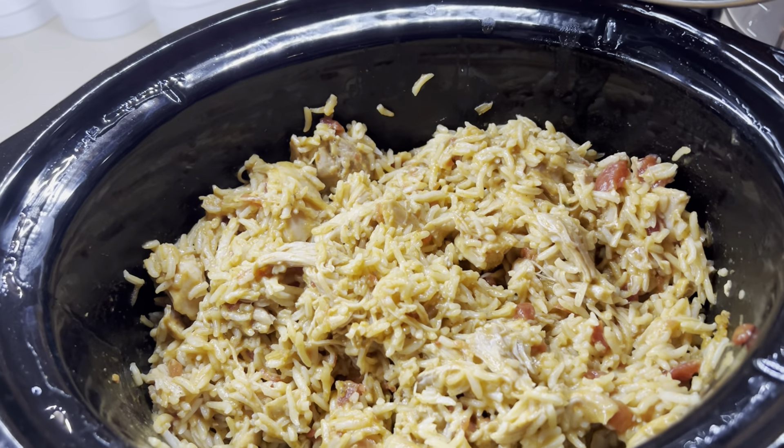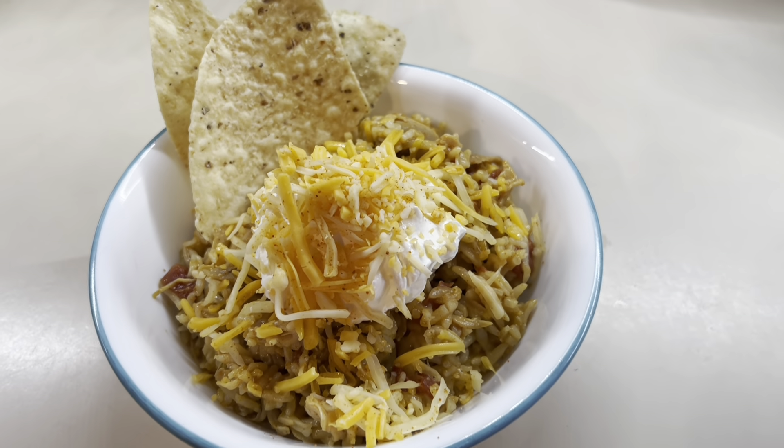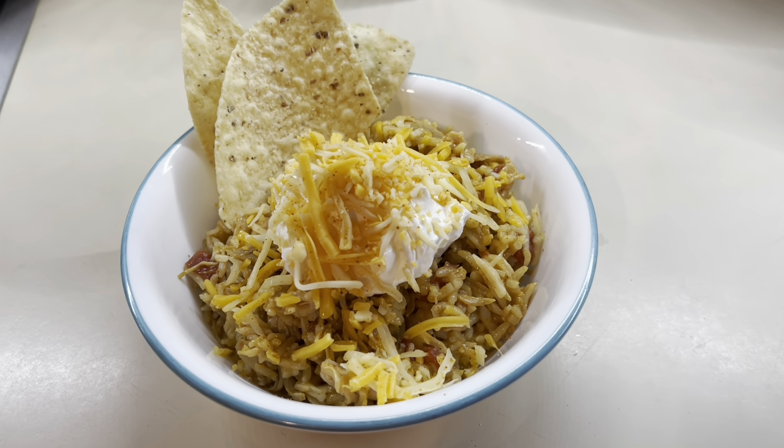Next up is taco chicken and rice. This recipe I will be sharing in tomorrow's crockpot recipe video, so y'all stay tuned for that.